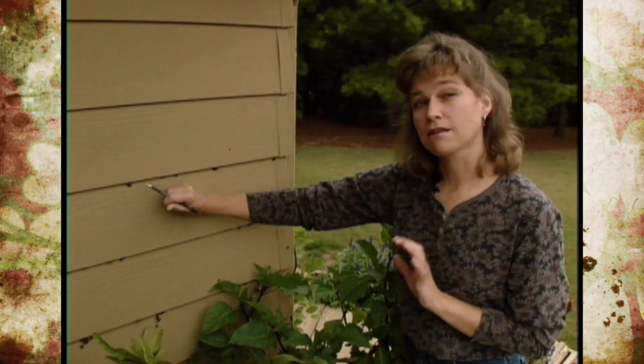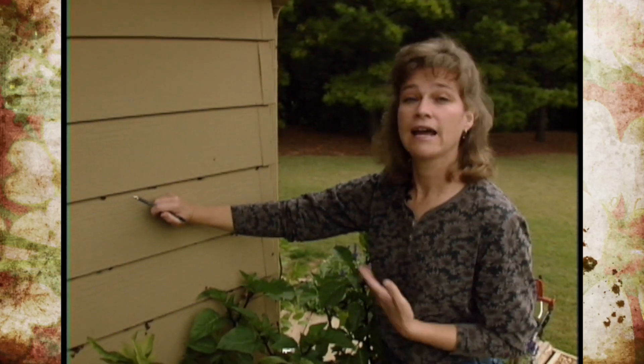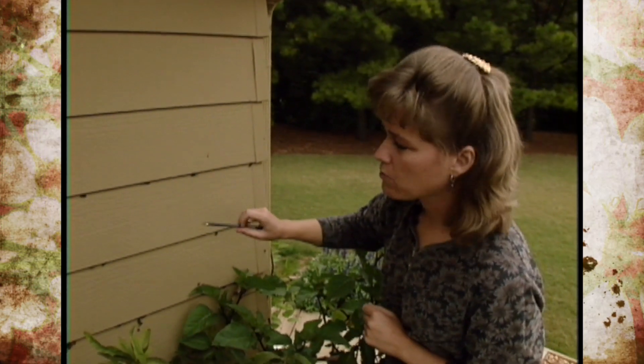These bugs like chinaberry trees. Also, if you have a golden rain tree planted near your home, you may be having an influx of these. The Box Elder Bugs like Box Elder Trees, and right now they're basically seeking shelter indoors somewhere.